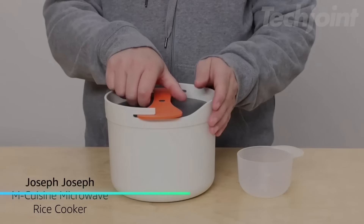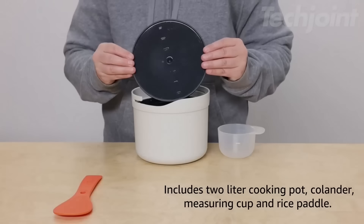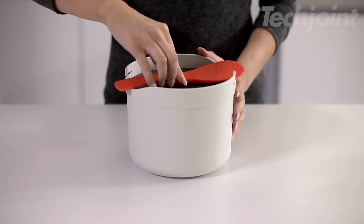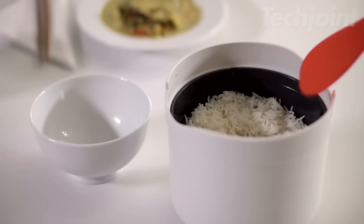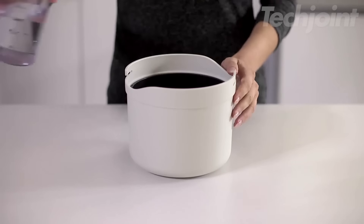This microwave rice cooker set simplifies cooking rice and grains with its all-in-one design. It includes a cooking pot, colander, and measuring cup for easy measuring, washing, and cooking. The rice paddle cleverly functions as both a lid lock and a carrying handle, and it's perfect for fluffing and serving your rice. Additionally, it's dishwasher safe, making clean-up quick and easy.